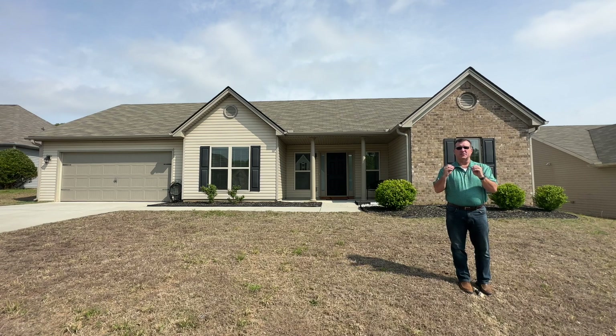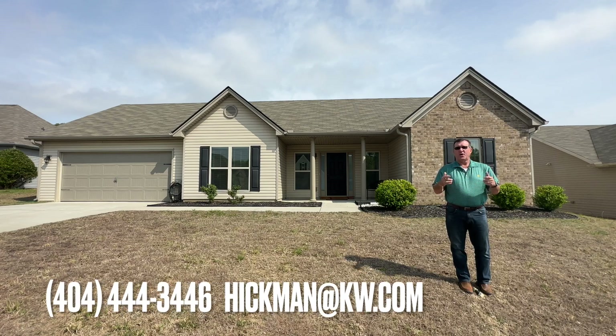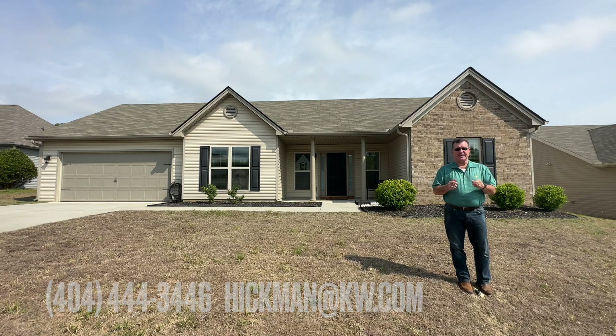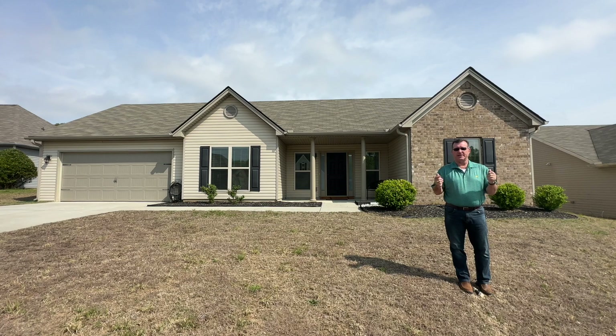So anyway, Lula, Georgia — great little town, great house. If you have any questions, just email me at hickman@kw.com, or if you want to schedule a showing, call 404-444-3446 and I can set that up for you. Michael Hickman, Keller Williams Realty Community Partners — have a great day, thanks!